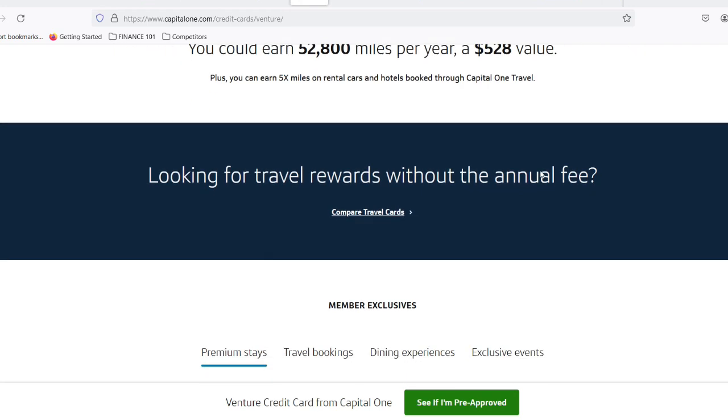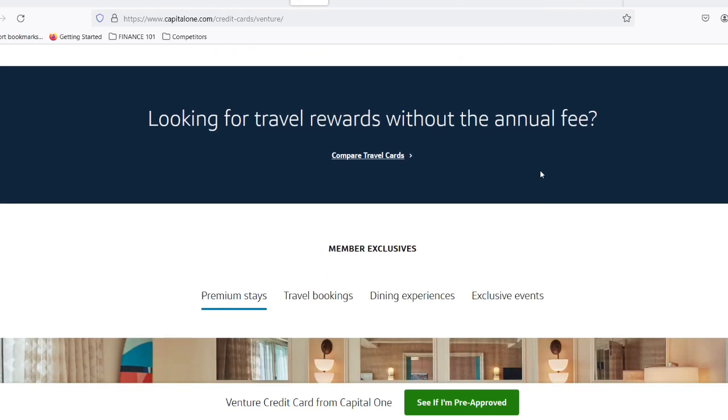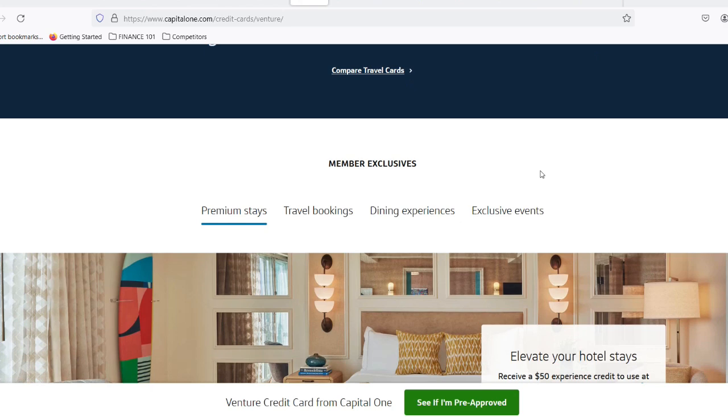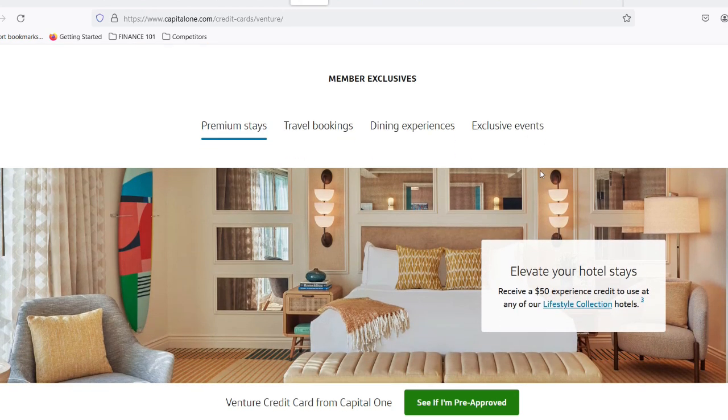The minimum payment myth — here's the harsh truth: the minimum payment is designed to keep your account technically current, not to help you pay off your debt. It's a safety net to avoid late fees and penalties, but it's not a path to financial freedom.